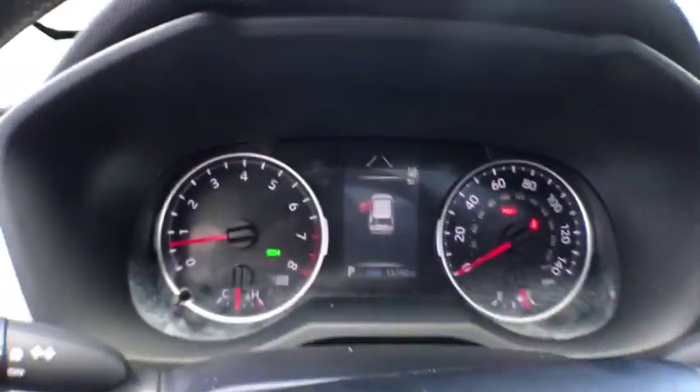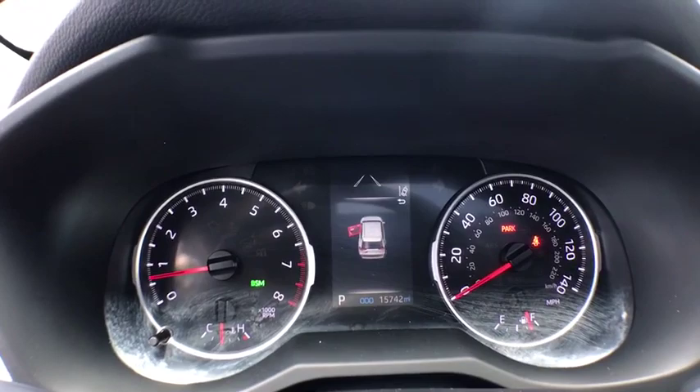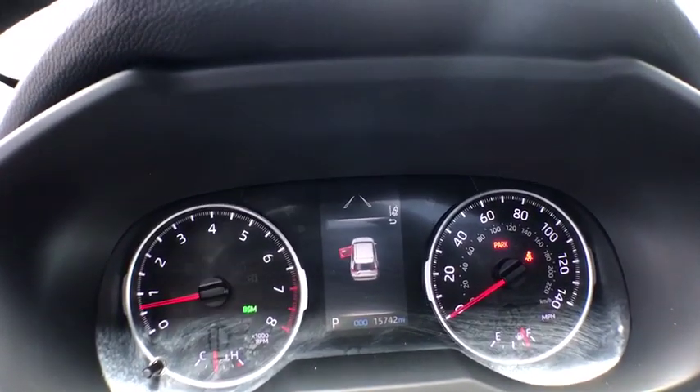traction control, lane departure warning, moonroof, Bluetooth, power steering, climate control, center armrest, premium sound, side airbag, clock,